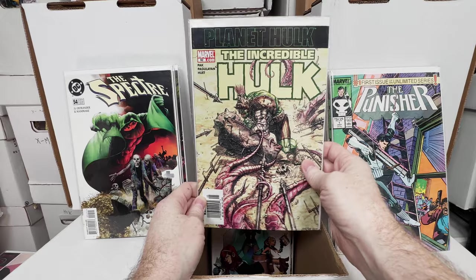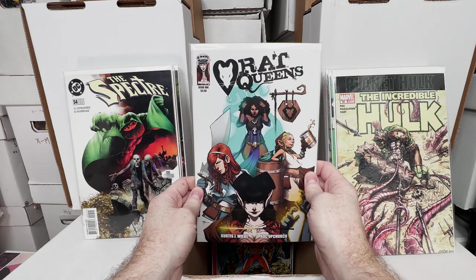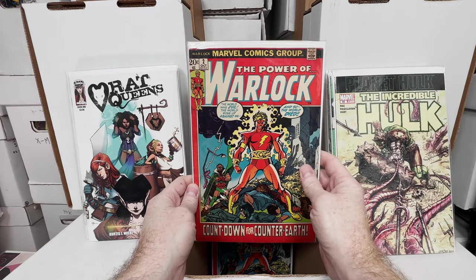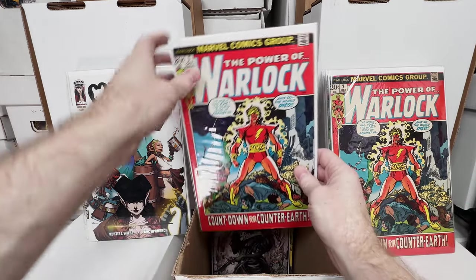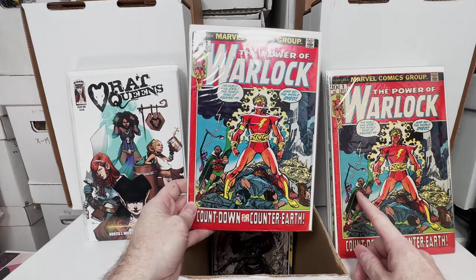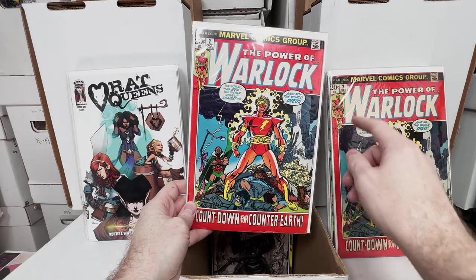Incredible Hulk 92, first Planet Hulk. Rat Queens number 1. Warlock number 2, love that book. Another copy of Warlock 2 — this one might technically be slightly better in condition but this one's more white, this one's tanned more.